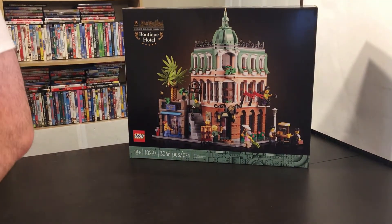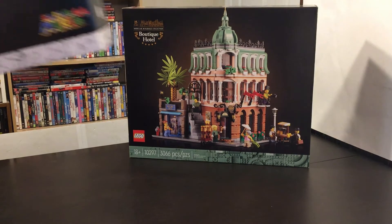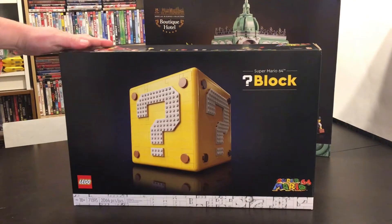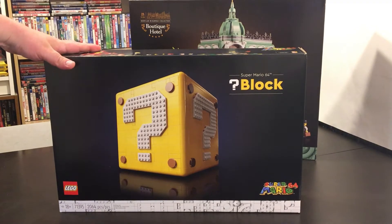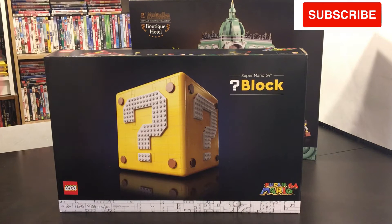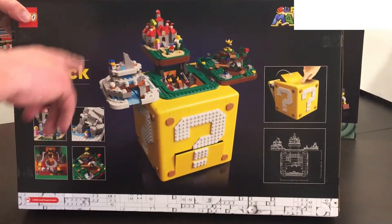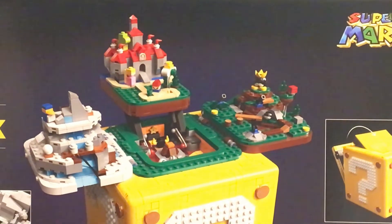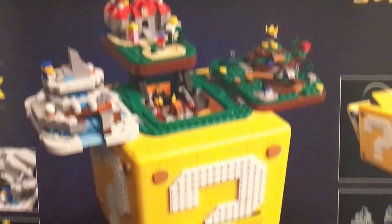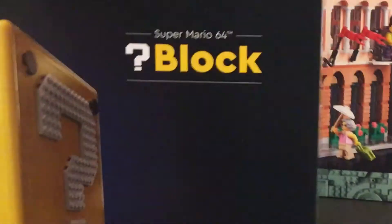Next up on the list is something that we missed the first time around — set number 71395, the Super Mario 64 block. It's an 18-plus set as well, 2,064 pieces — 64 for 64, for Mario. This brings back a lot of childhood memories and playing Mario, staying up late at night. I love how it opens up and has all the different worlds — I think there's four different worlds, plus a little hidden compartment at the bottom. This is not a January 1st 2022 release set, but it is new for us because it's something we missed on the last order. It retails for $169.99 in the United States.